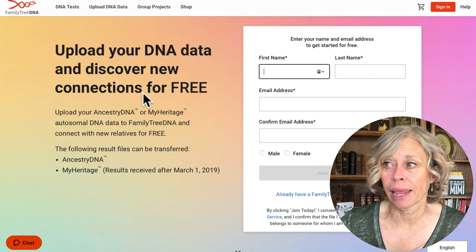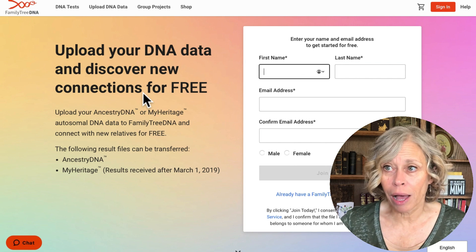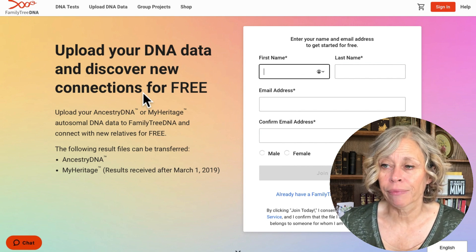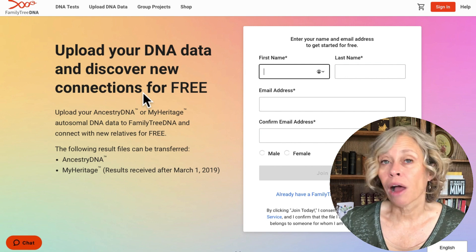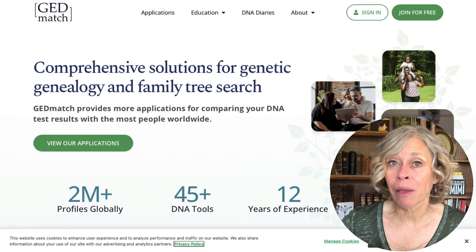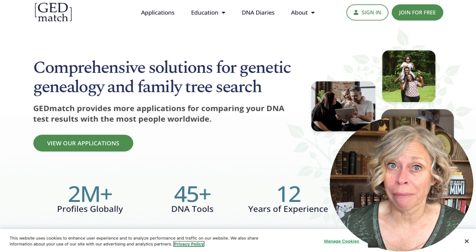Another place you might want to upload your DNA is Family Tree DNA. Here you can also upload your DNA data for free, though they charge an additional fee if you want all of their features. Another option is GEDmatch, a site that doesn't even offer DNA tests, but where people upload their DNA to share information and hopefully find matches.